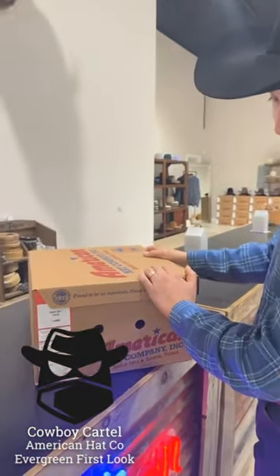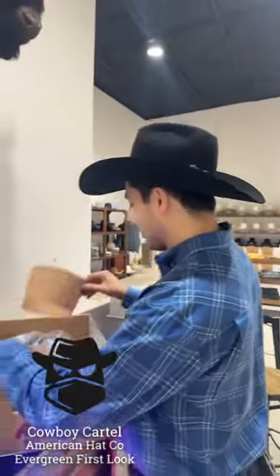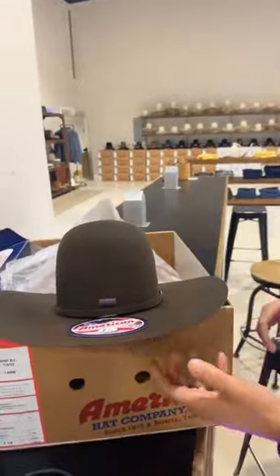America did a good job. They're surprising you with one of the new colors. Yes, sir. We'll see what you think. Very popular, frequently asked questions on when we're going to get this evergreen. It's pretty special that you got the first one.